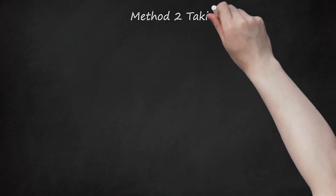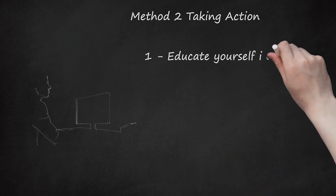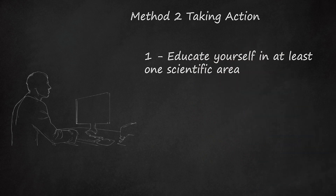Method two: taking action. One: educate yourself in at least one scientific area. It's hard to act like a mad scientist without having at least some sense of what goes on in the mind of a mad scientist — or, for that matter, a regular scientist. Even without a strong background in science, you can still cultivate an understanding of what kind of work scientists in a particular field do. Conduct independent research to better understand the branch of science you're most interested in.